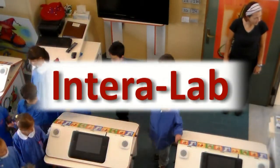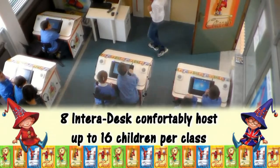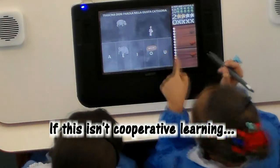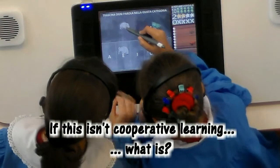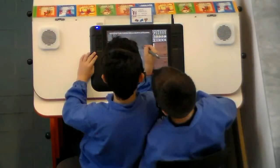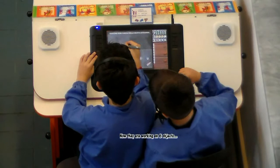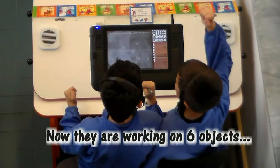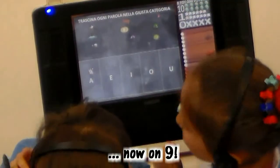An optimal solution is the Intera Lab, a laboratory in which several Interadesks are connected to an interactive whiteboard that has a PC acting as a server at the head of the class. The teacher can take the class to this laboratory regularly, once or twice a week, in order to consolidate and practice the notions learned in class during the week.